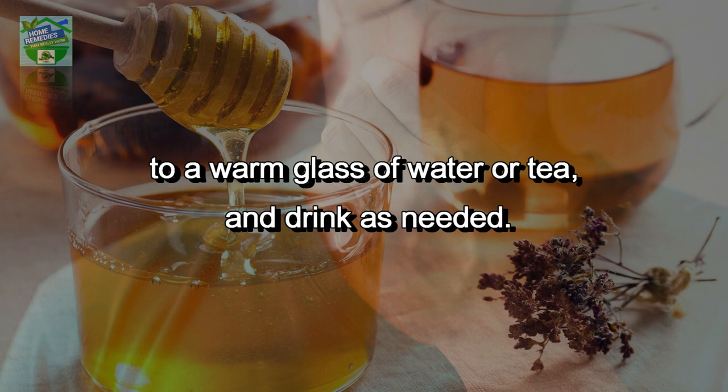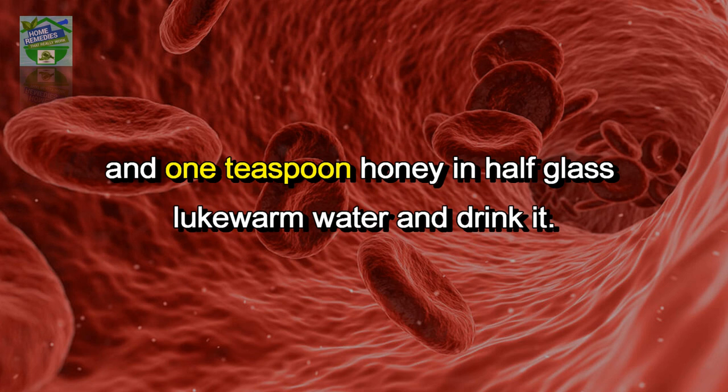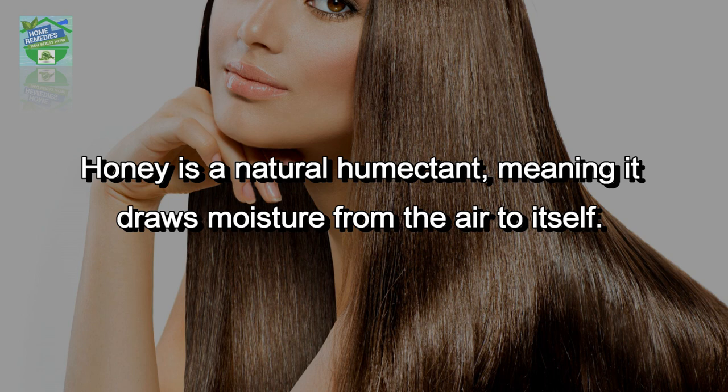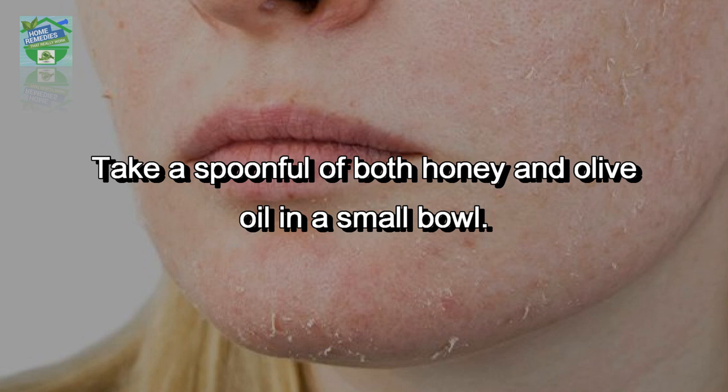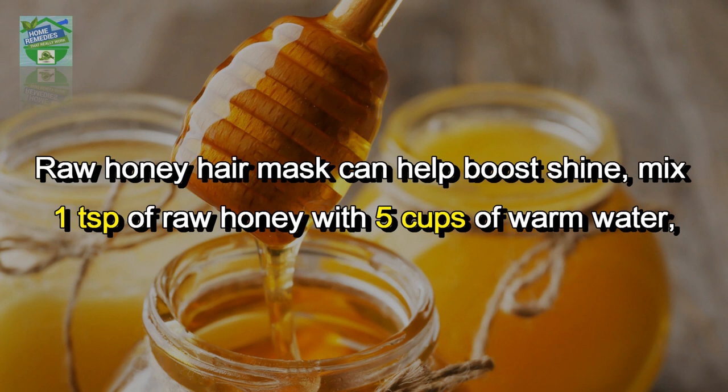Lowers high blood pressure: mix half a teaspoon of cinnamon powder and one teaspoon of honey in half a glass of lukewarm water and drink it. Skin and hair moisturizer: honey is a natural humectant, meaning it draws moisture from the air to itself, helping moisturize your skin. Take a spoonful each of honey and olive oil in a small bowl, mix the two well, apply generously on your face, and rinse after 10 minutes.